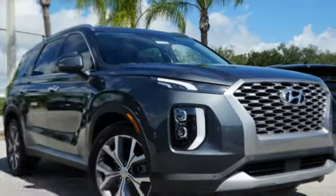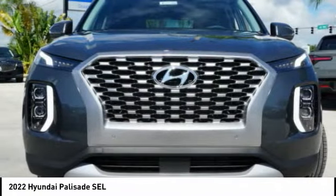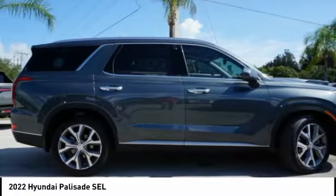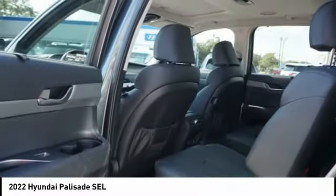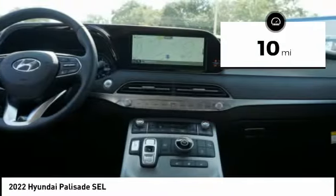Test drive the 2022 Palisade. The Hyundai Palisade includes loads of interior room, third row seating, and a stylish exterior. Throw in all the additional technology features and your family will be thrilled to ride around in style. This vehicle has less than 100 miles. Come see the car for yourself.